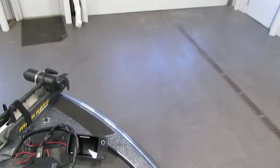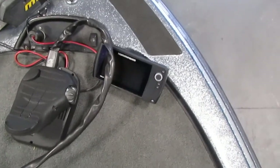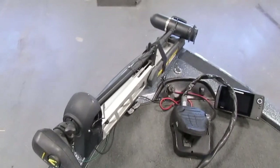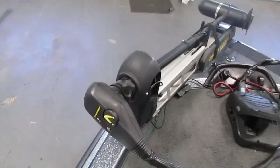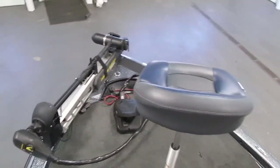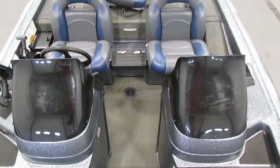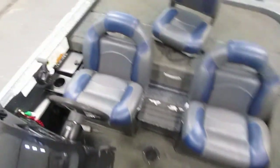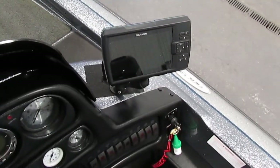In the boat you will find a bow Humminbird Helix 7 GPS and fish finder. Also with that you have the Minn Kota Vortex 80-pound thrust 24-volt trolling motor. Then you have the dual consoles with tinted windscreens and the dash Garmin Striker 7 GPS and fish finder.